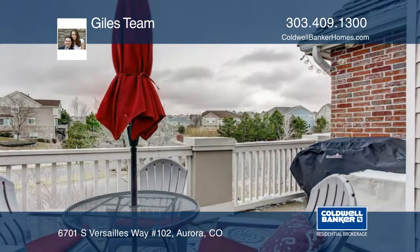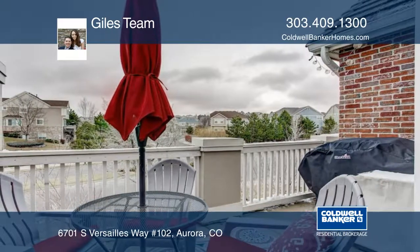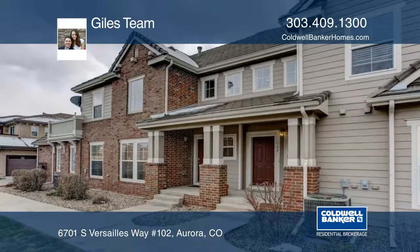The Guiles team has the keys and would love to show you everything in person. Call now to schedule your private tour.